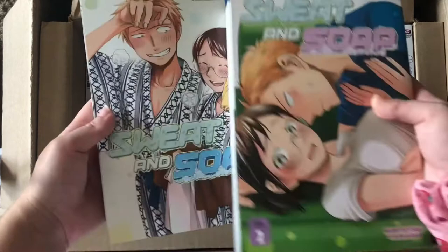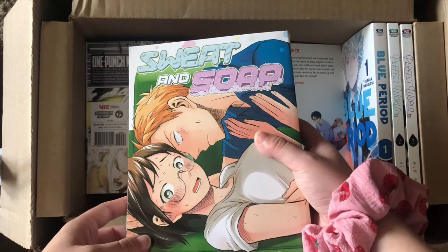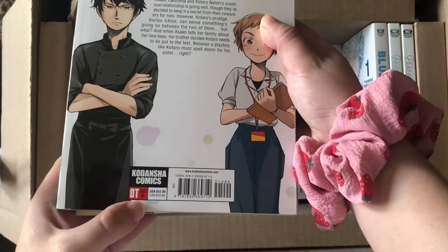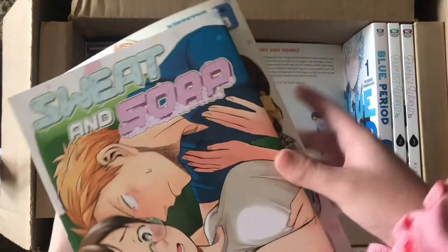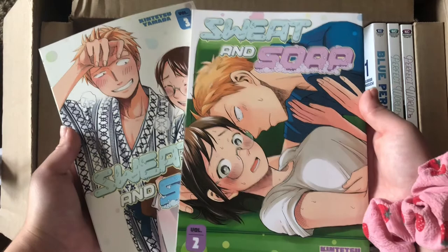Volumes two and three of Sweat and Soap — these were a really good deal at around eight dollars each, since they're originally $12.99 with tax. Kodansha manga is so pricey, but I really wanted to continue the story of Sweat and Soap, so I'm happy to keep reading.